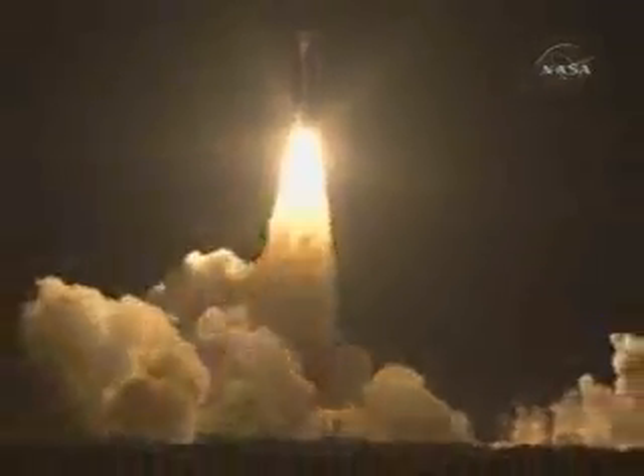Zero and liftoff of the Delta-2 rocket with Kepler, on a search for planets in some way like our own.